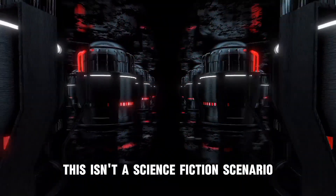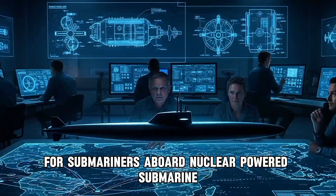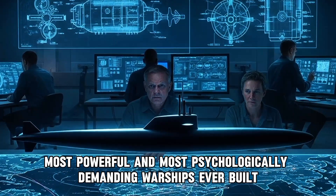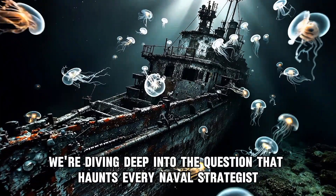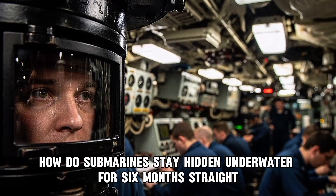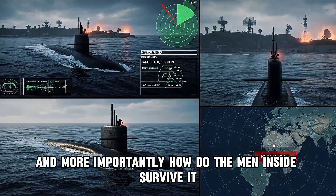or hear a bird for the next six months. This isn't a science fiction scenario. This is the daily reality for submariners aboard nuclear-powered submarines — the most invisible, most powerful, and most psychologically demanding warships ever built. Today we're diving deep into the question that haunts every naval strategist and fascinates every engineering mind: how do submarines stay hidden underwater for six months straight? And more importantly, how do the men inside survive it?